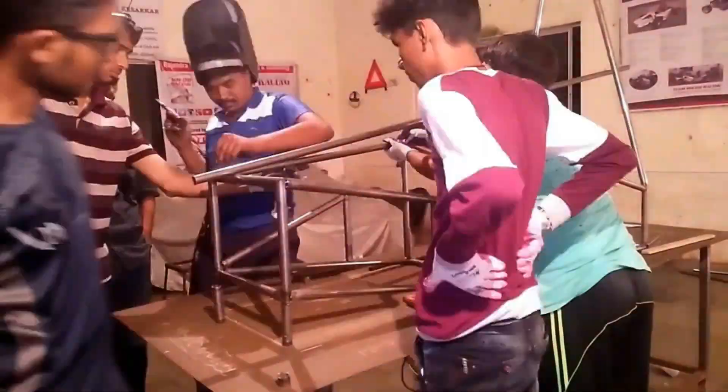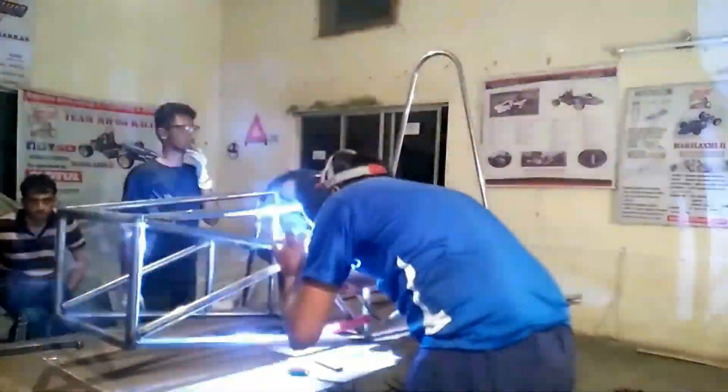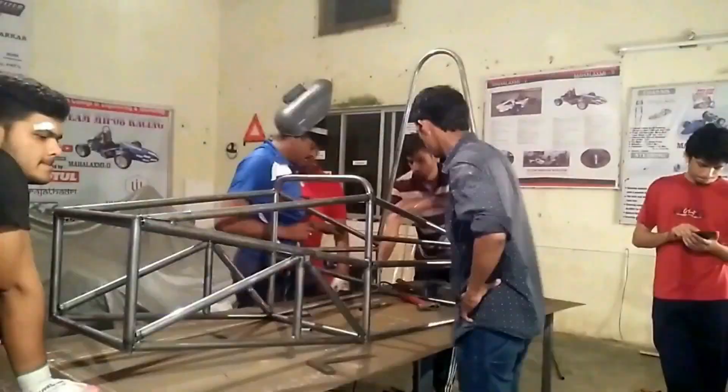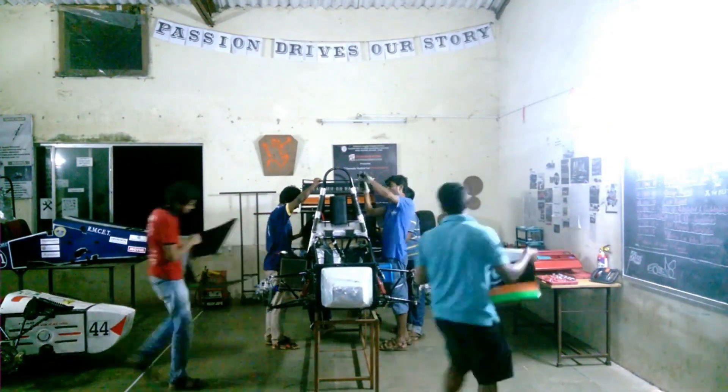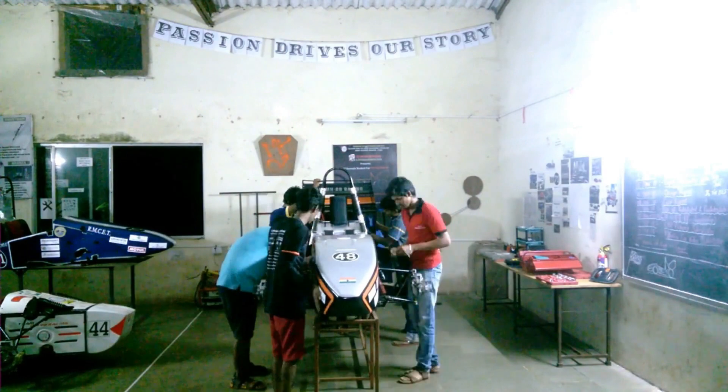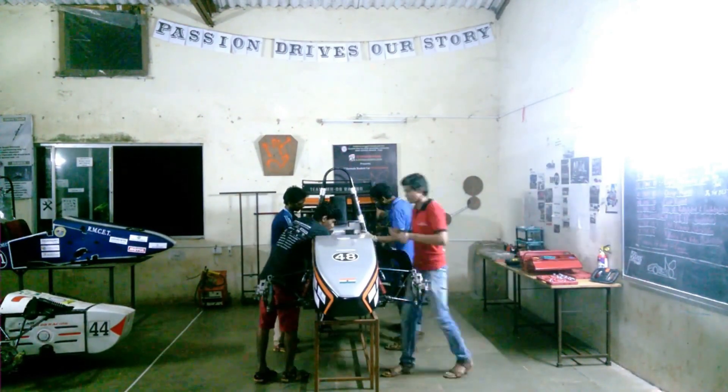Once the necessary materials are brought in, the team gets into full gear for the manufacturing phase. Team members work day and night in the workshop, handling the welding, assembling, cutting, altering, and everything that goes into building a race car. Demanding a lot of patience, this is the most crucial phase.